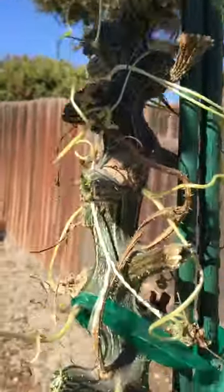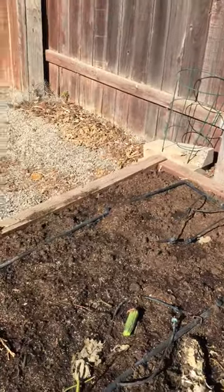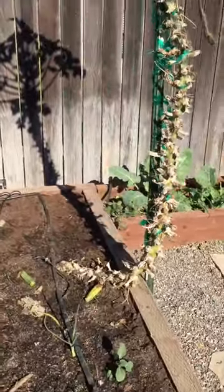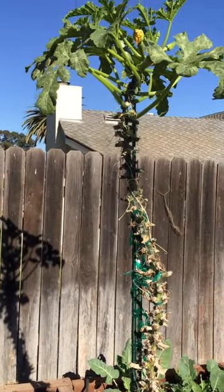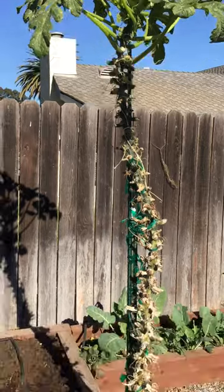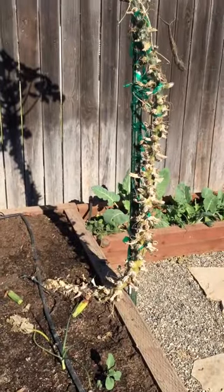Yeah, I've been impressed with the vertical growing of the zucchini, so I'll probably keep doing that because I don't want it going all over the ground. Alright guys, have fun in your gardens — bye!